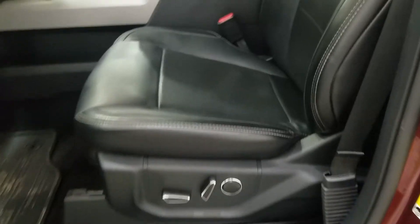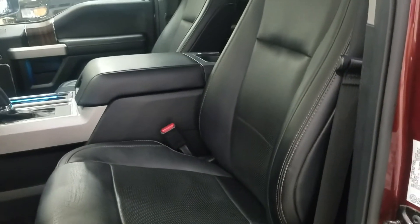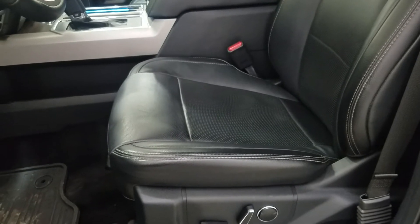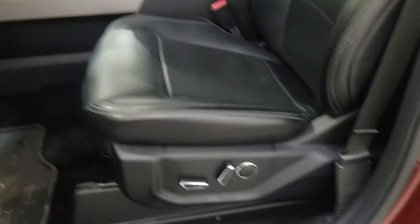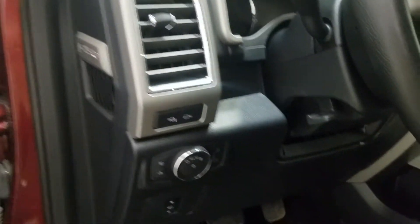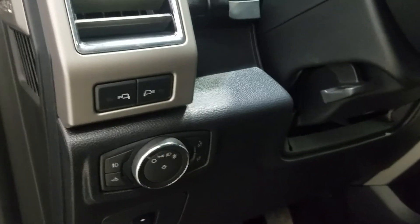As you move into the cabin you will see the black leather seating which offers power adjustable seating and lumbar support. Over at our steering column we have our mirror, pedal, and automatic headlamp settings.